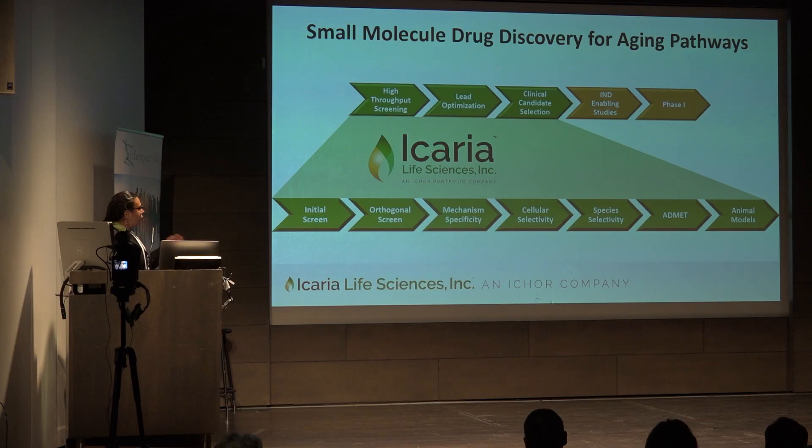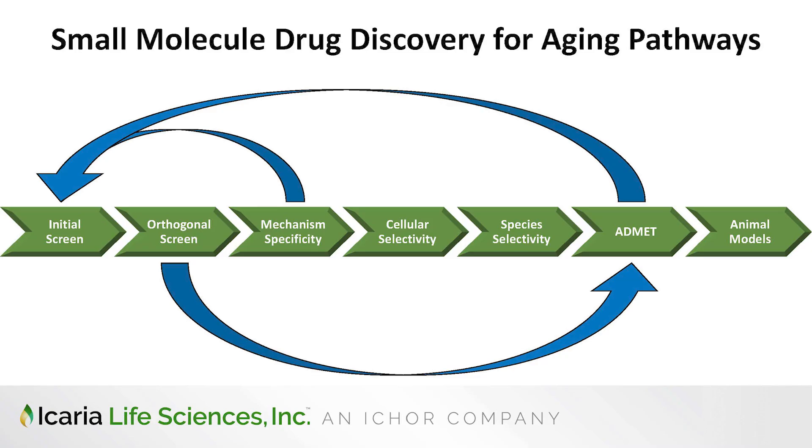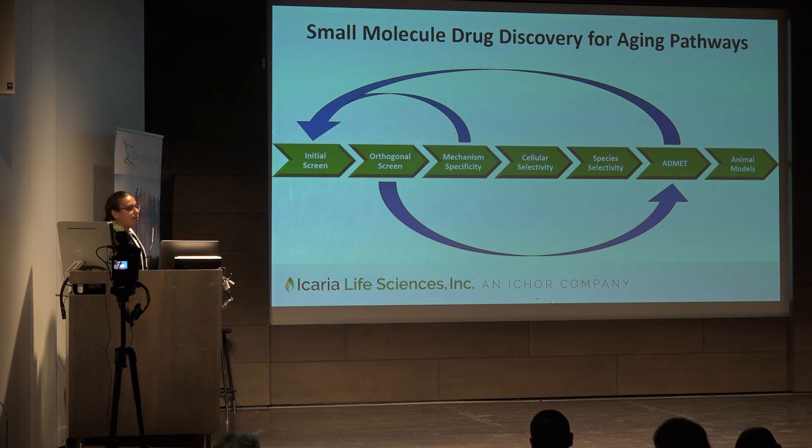We've broken up those steps into the following drug discovery process: we screen compounds, run specificity and selectivity studies, perform ADMET analysis, and animal studies. The steps in this process can vary depending on the unique needs of the program. For example, if we modify a compound to meet specificity or ADMET requirements, then that modified compound goes back through the initial steps. If early on we find a very promising target, we might want to run it through ADMET analysis before moving on. If we already have a compound or family of compounds of interest, then we can probably bypass the first initial screen.